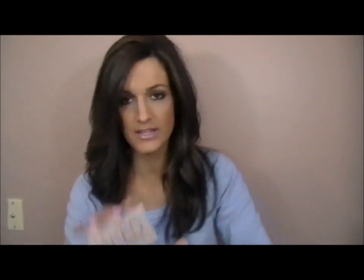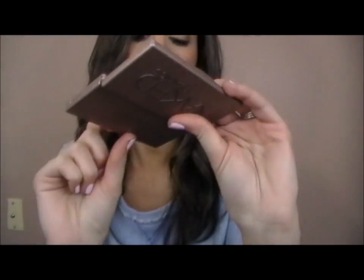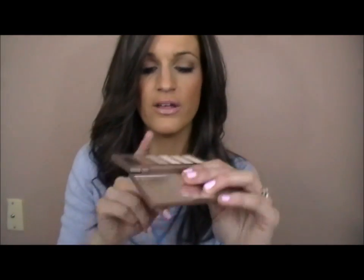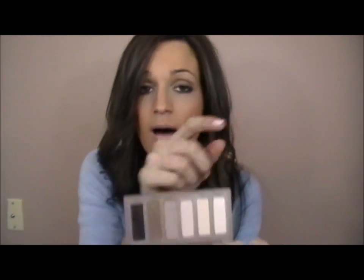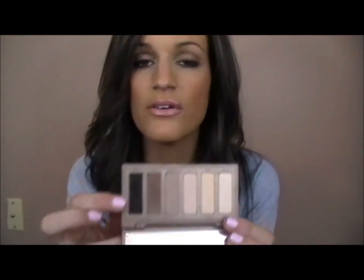For eyes, I've been loving the Naked Basics palette. The colors I really love are WOS, Naked 2, Faint, and Venus. Right now I have Naked 2 all over my lid up to my brow bone, Venus just below my brow for highlight, Faint in the crease with a fluffy brush, and Crave as eyeliner on top and bottom. Nice, quick, and really natural looking.